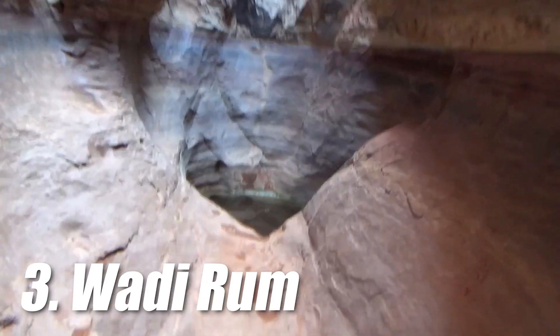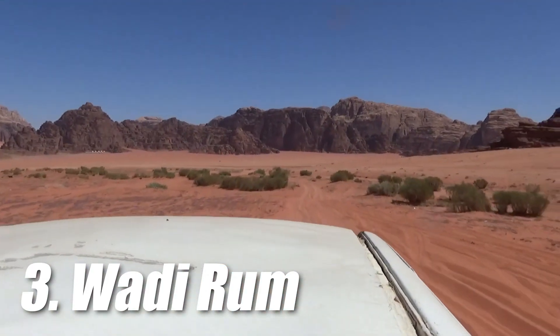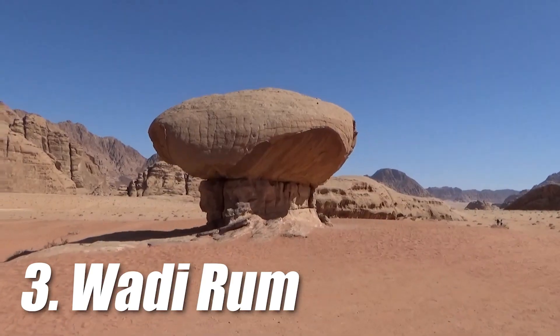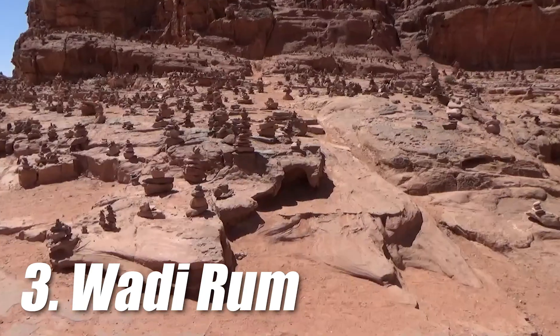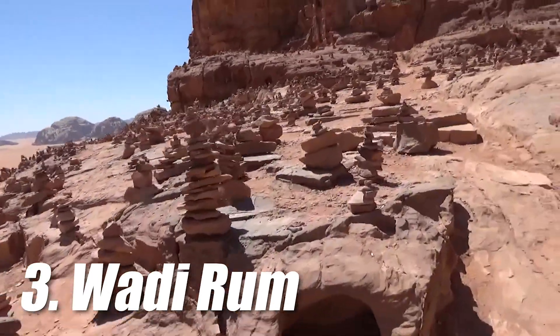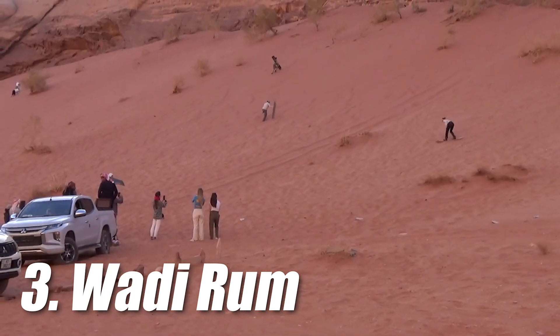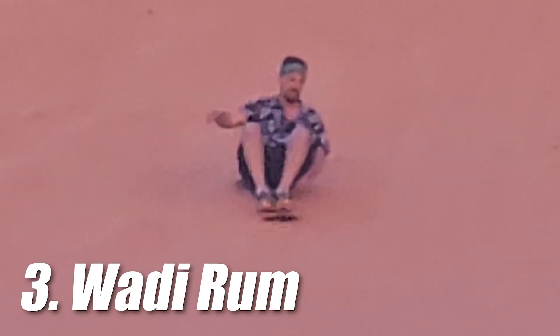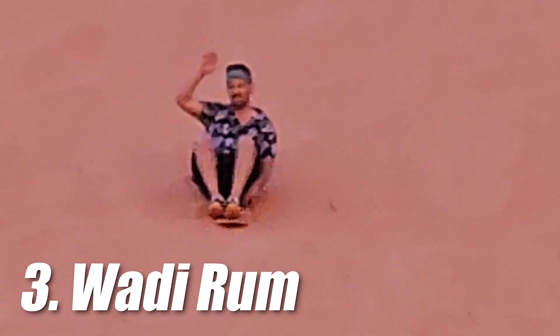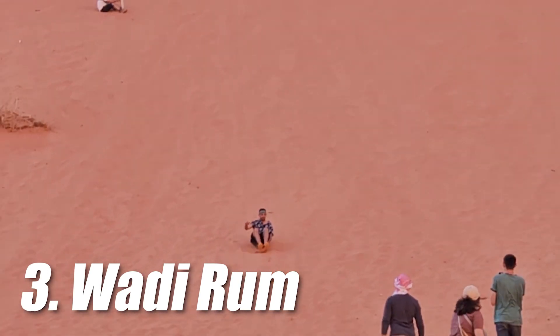That Mars-like appearance is why Wadi Rum was used as a film location for big movies such as Star Wars, The Martian, and many others. You can book a guided tour that includes visiting scenic locations and a pickup truck ride. If you wish, you can pay for lunch and dinner to be included, which we highly recommend as the food was really tasty. While there you can also partake in sandboarding — it is like snowboarding but on sand. There are shacks near most locations where you can buy souvenirs or sit and rest in the shade.